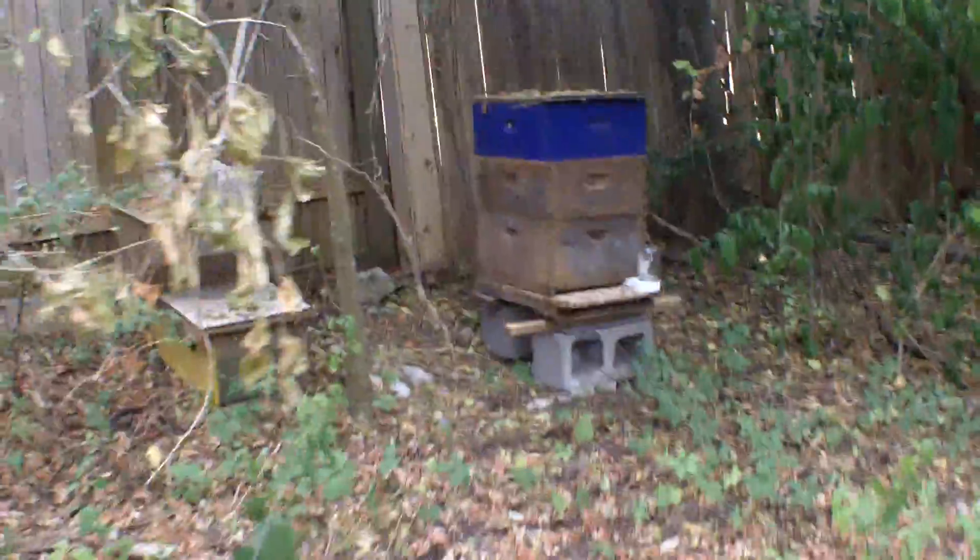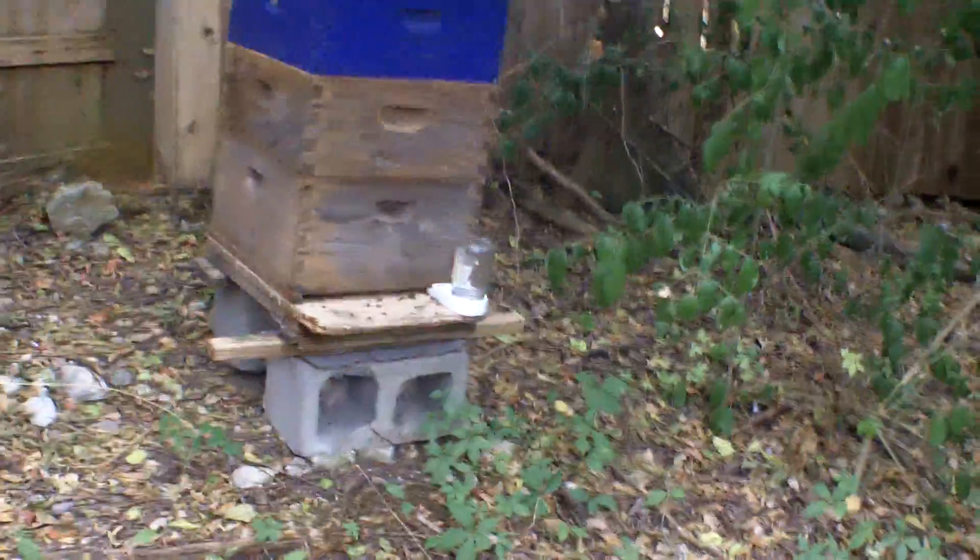I am seeing bees that are just crawling around the front of the bottom board, and I see piles of dead bees on the ground. I see signs of what I think is probably pesticide. Let me show you what I see. First, we've got just a carpet of bees that are crawling around. They're acting like they've been poisoned. They're flapping their wings extremely fast and they're just writhing.